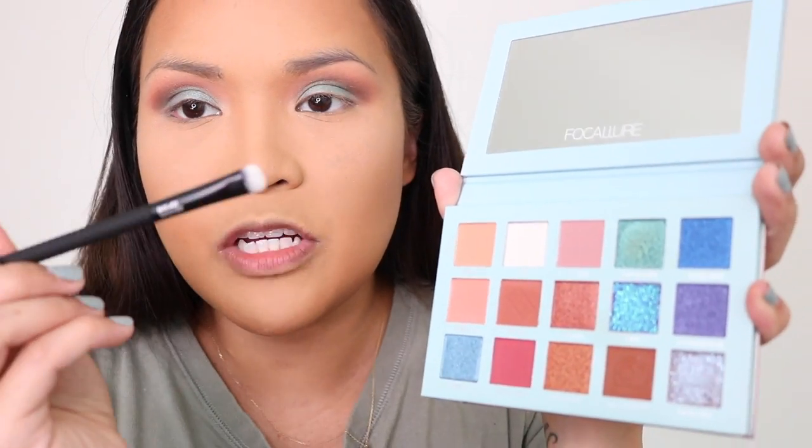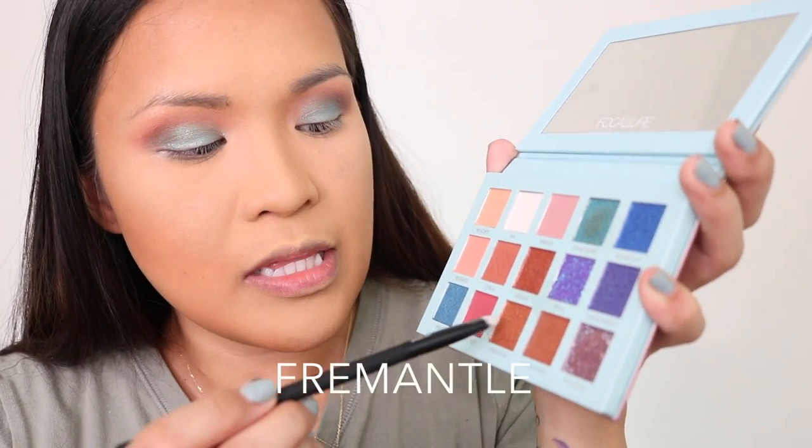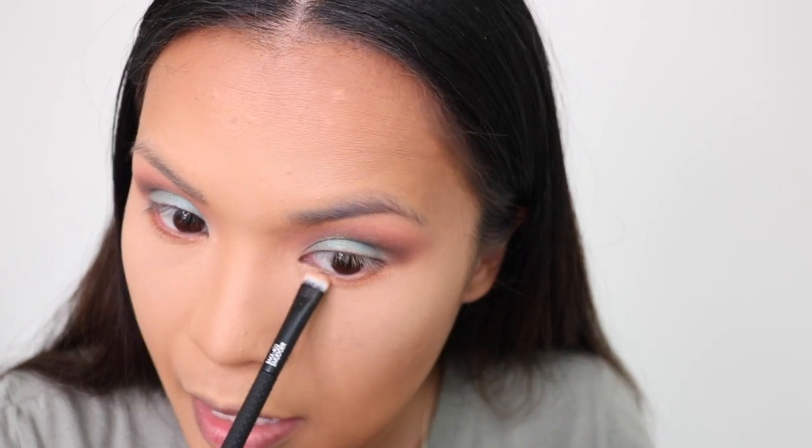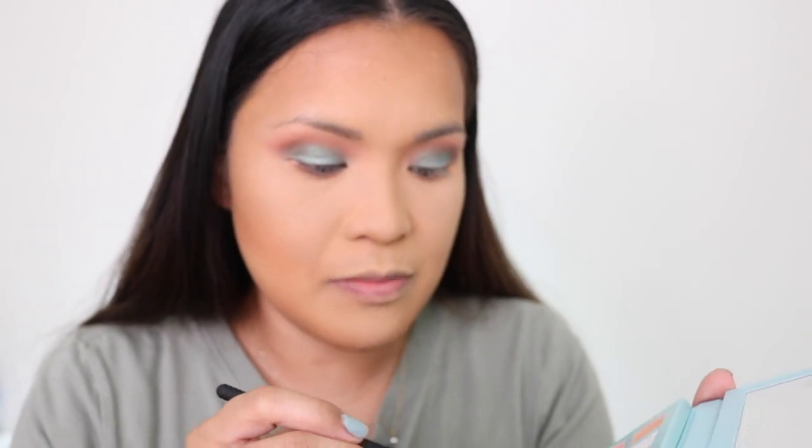I'm going to get the smudger brush from Moda Pro and use the Fremantle eyeshadow shade under my eye. There's something really cool about putting a copper shade under your eyes — it creates light and makes your eyes lighter. It does that to my eyes — makes them look light brown. That amber shade is just bouncing back on my iris, it's very pretty.